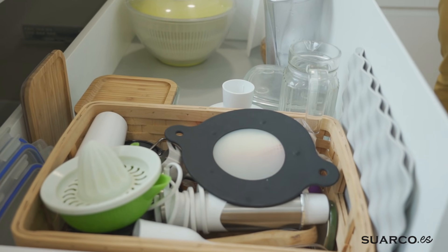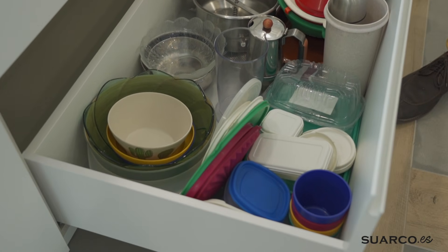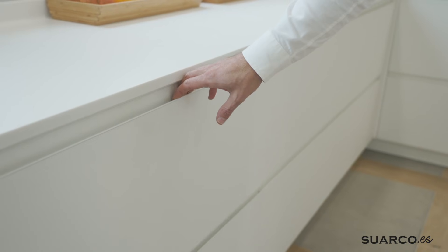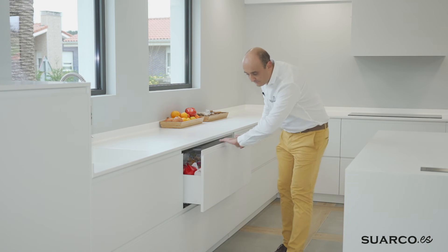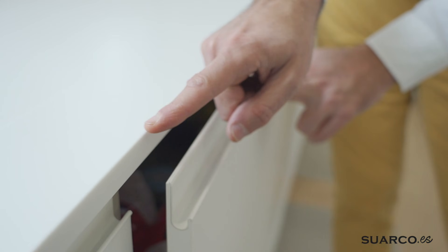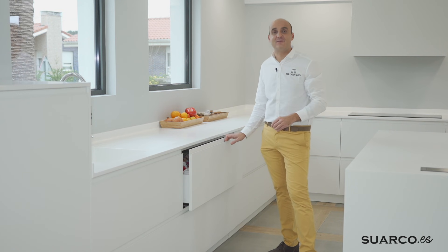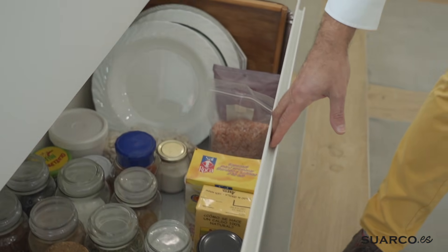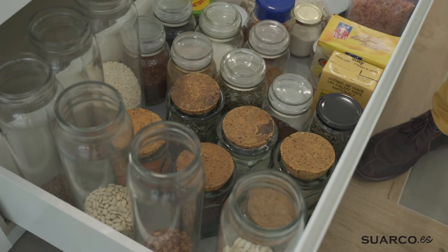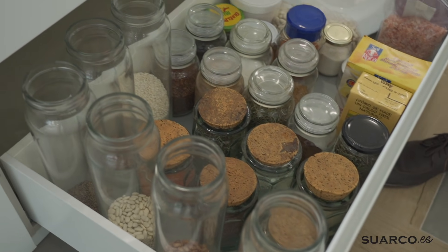Cacerolero de 1,05 — os garantizo que los cajones todavía tienen más espacio de almacenamiento. Segundo cacerolero. Otro cacerolero de 1,05 para despensa — estos cajones son muy versátiles y se pueden utilizar para lo que quieras. Tirador uñero lacado a juego con la puerta, todo en blanco supermate a juego con la encimera. No se aprecia diferencia entre la puerta y la encimera. El segundo cacerolero tiene tarros, platos grandes, bandejas, con lateral alto y bote alto.